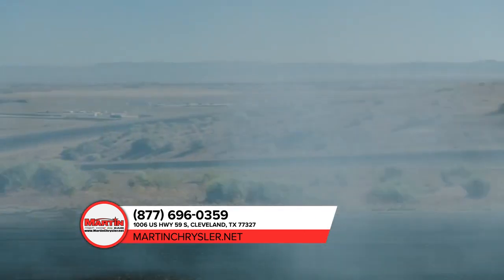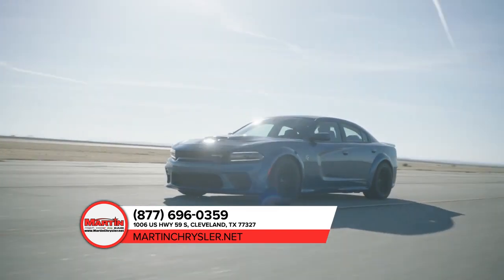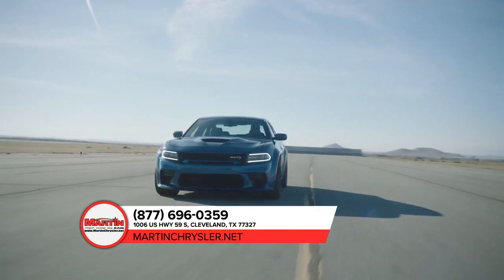The engine isn't the only thing we've made powerful. The Dodge Charger is loaded with cutting-edge technology that helps keep things smooth and connected.